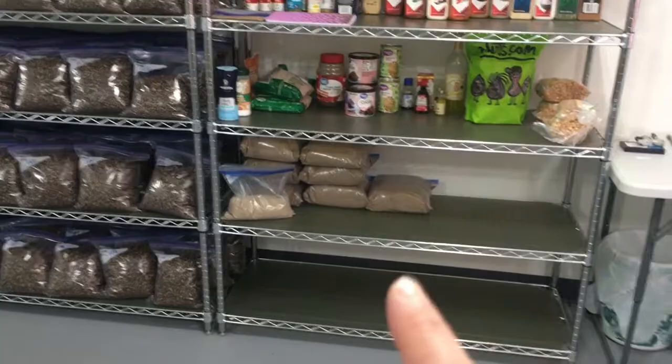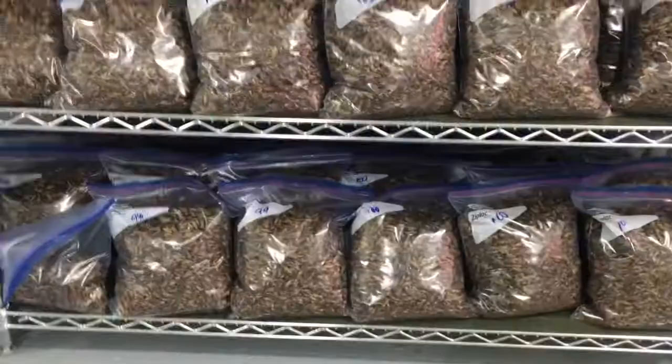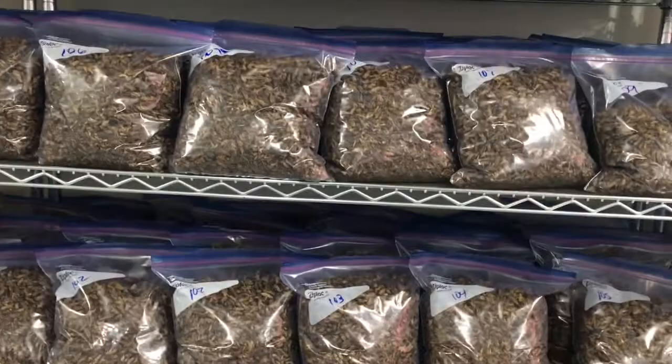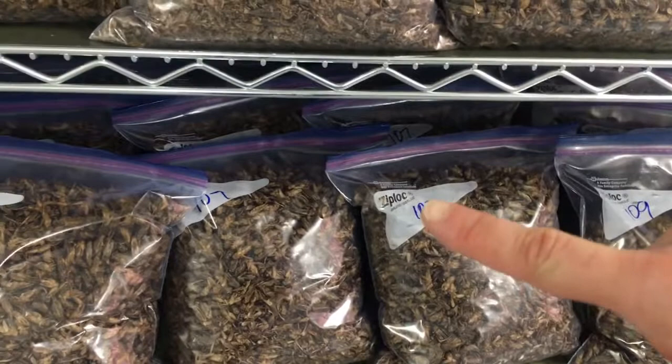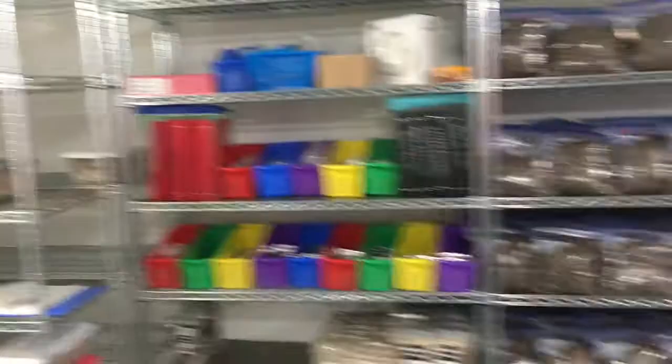And here is a whole shelf full of dry crickets. Once our crickets are dried and it hasn't been determined what they're going to go into, we store them on this shelf. They all have their lot numbers so I know exactly what lot they are. I can look at my records and see when they were dried and what farm the crickets came from — it's a food traceability thing. I have this entire rack full of crickets ready to go.